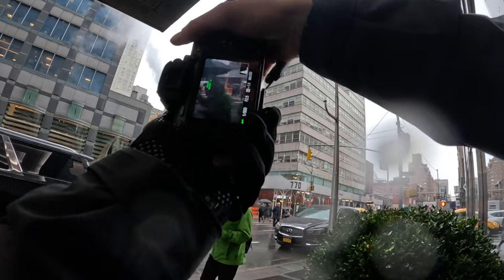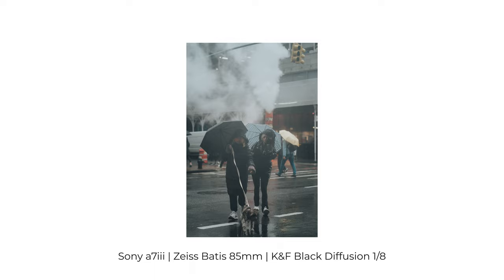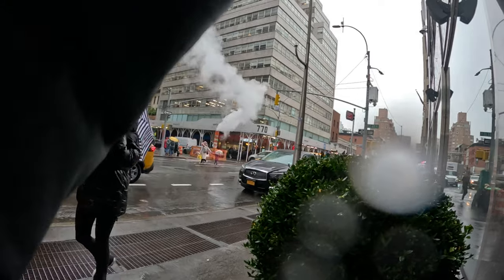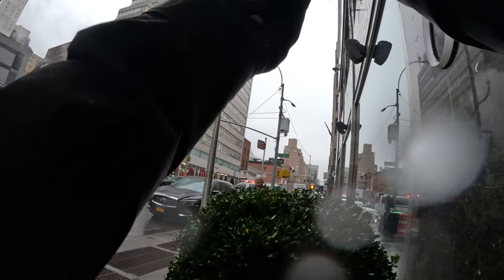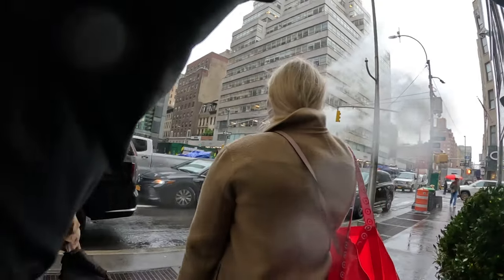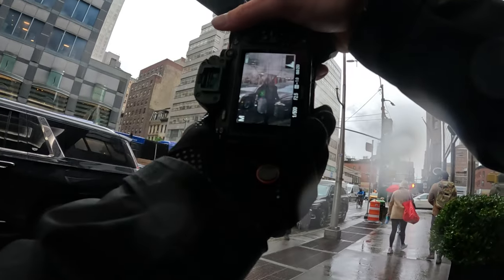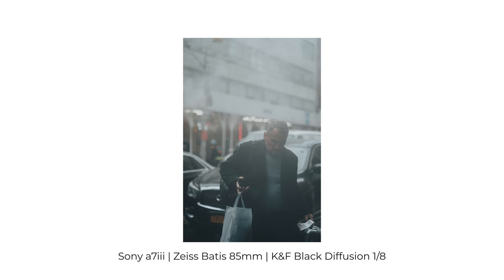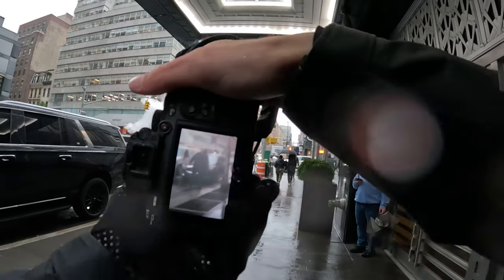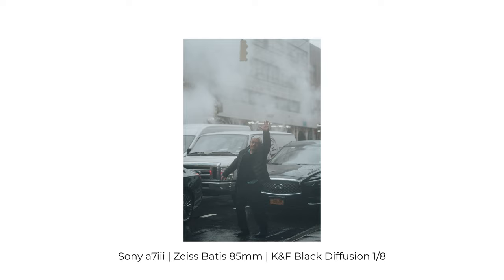One thing that did happen to me with the filter during the day — which was interesting — since there was so much rain coming down, I accidentally got the filter all fogged up, and I didn't notice until I pointed my camera to take some shots. I actually surprisingly enjoyed what this did to my images. This was a pleasant surprise that just happened from me being careless or the inclement weather, but sometimes in photography we accidentally do things while shooting that add a nice touch to our images that we weren't necessarily expecting, and I think this was definitely one of those times.